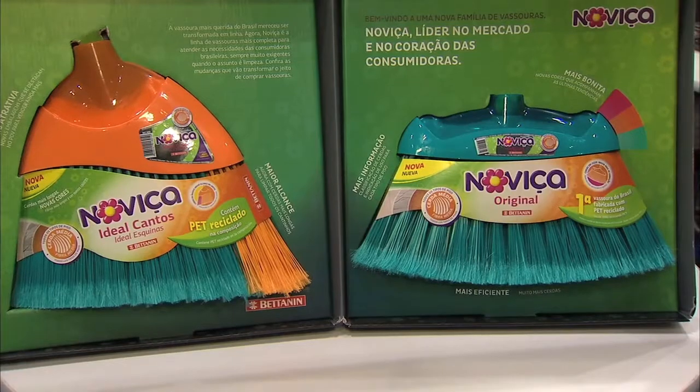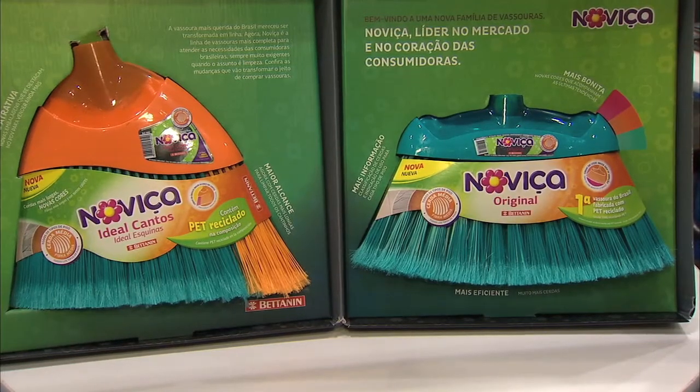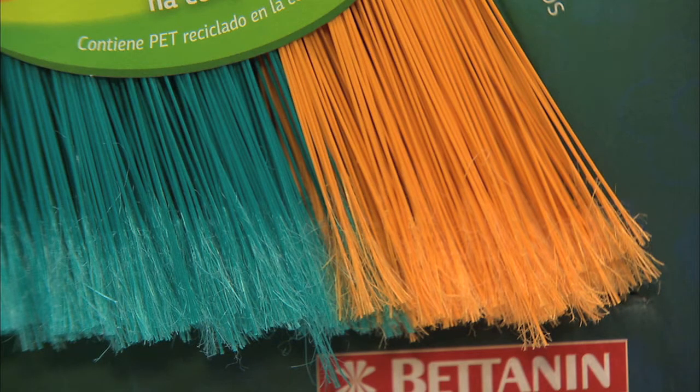What are some other benefits of using the corner broom? Well, we want to bring color to people's lives to make it happier and easier, and this one is definitely going to make your life easier.